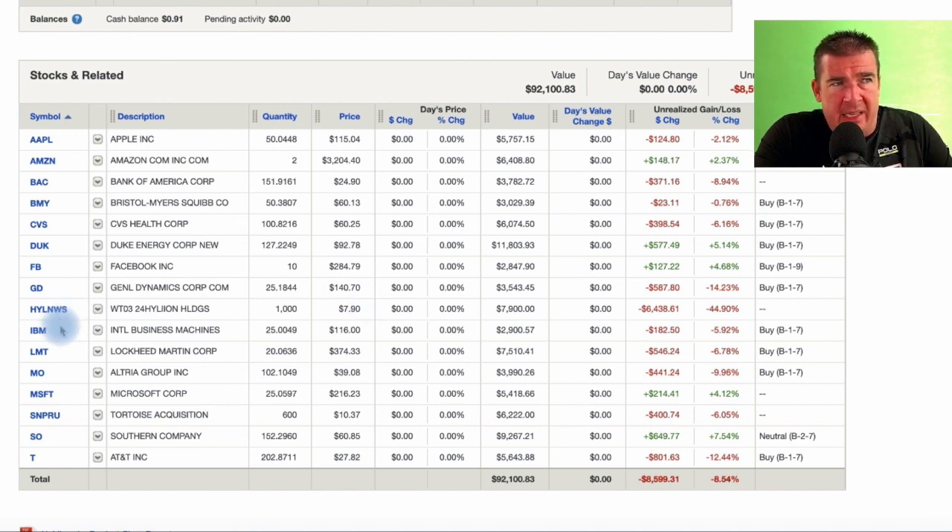We just had the S-1 filing on the Hyliion warrant, which we'll be monitoring closely as I look to redeem those warrants for common shares. I've got a $5,000 cash position here to help with the premium. If I need to do a liquidation, I will, to help fund that $11.50 premium due to convert the Hyliion shares to common shares of the stock. I've got a thousand warrants right now in this account, and I also hold Hyliion warrants in the other two accounts.